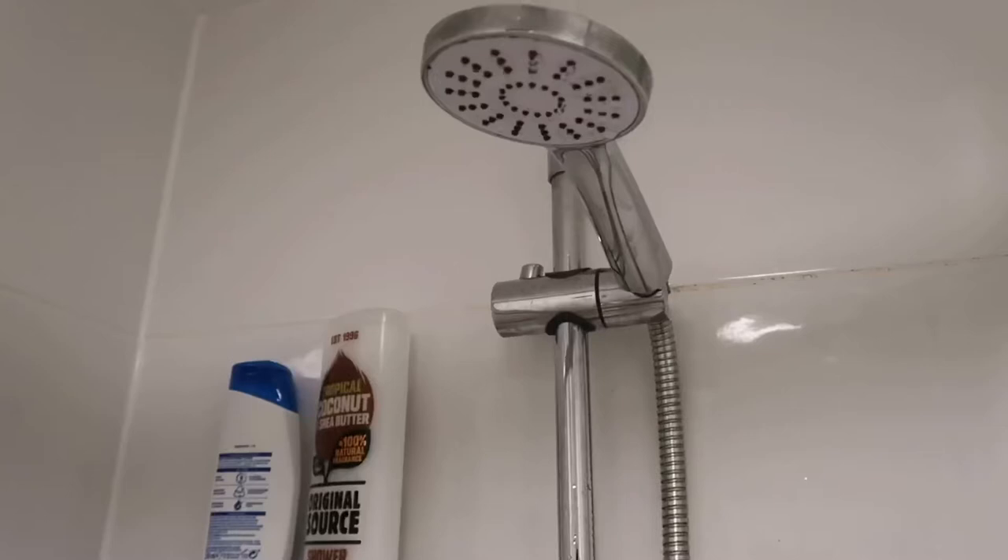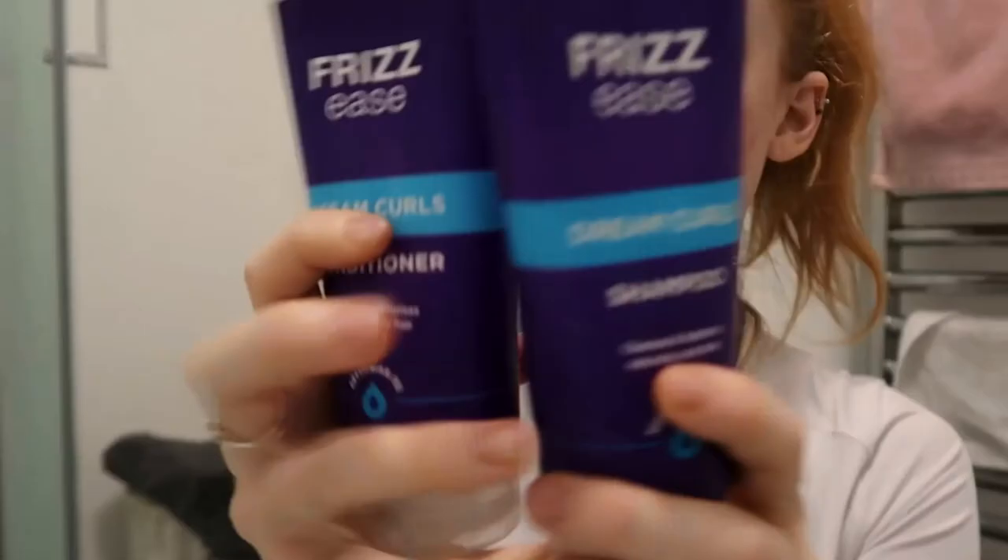On to the shower. Something I've been loving at the moment is the John Frieda Frizz Ease shampoo — it's so so good. As I mentioned, I'm on a bit of a hair journey.